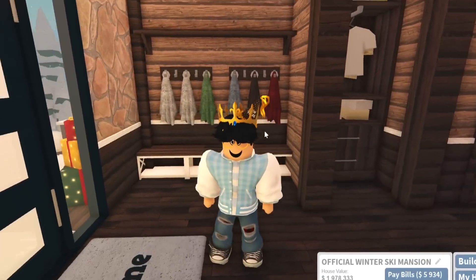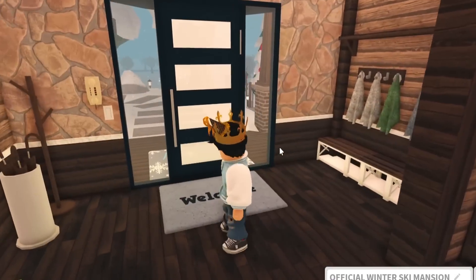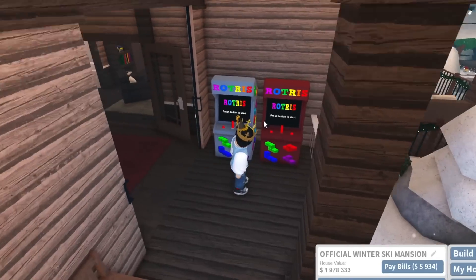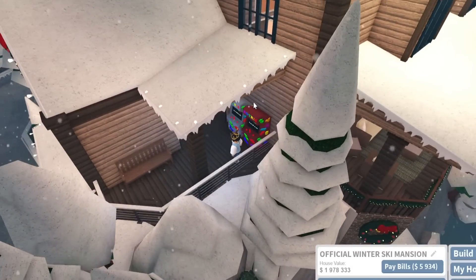The foyer and front entrance area were updated slightly - I added a mini mudroom-type thing here. Even though mudrooms are usually near the back of the house, I just added a cubby space near the front door. Over here in the gaming room I added arcade machines out on the balcony, which is under a roof so it probably won't be too affected by the weather.